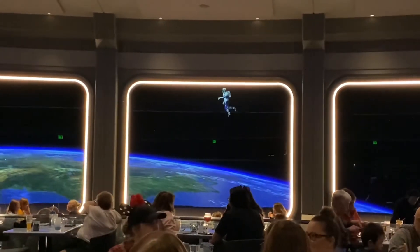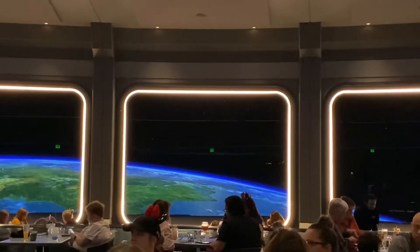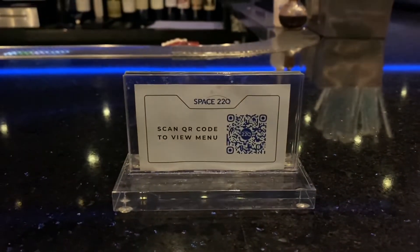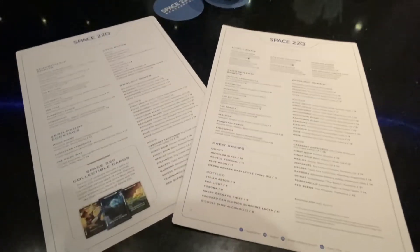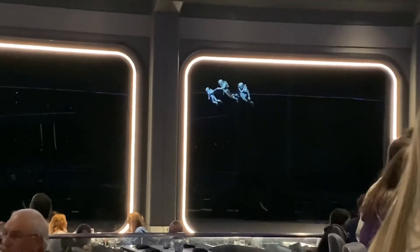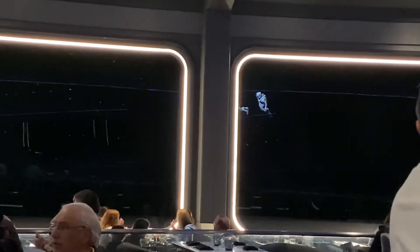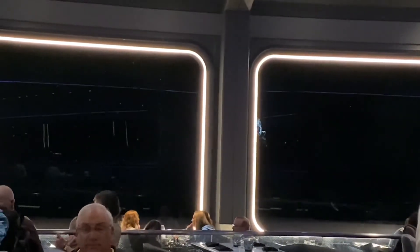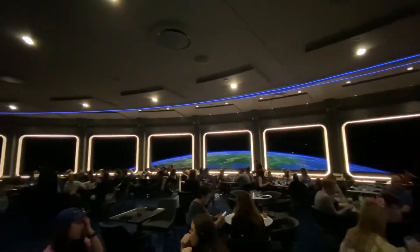When you sit down you can scan the QR code to get the menu on your phone, or of course you can ask for a paper menu. At lunch time they feature a two-course meal with an appetizer and a main entree. You can choose from things like a mozzarella burrata and antipasto plate, calamari, fried cauliflower with hot sauce and blue cheese.